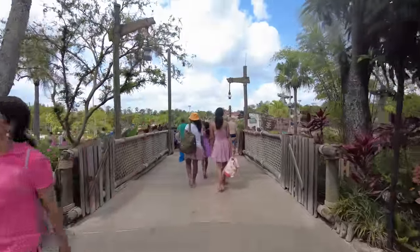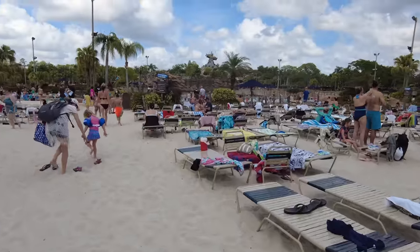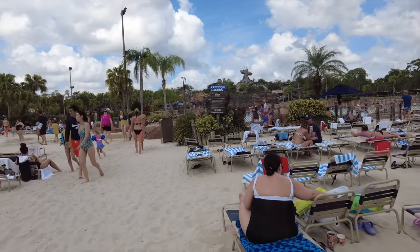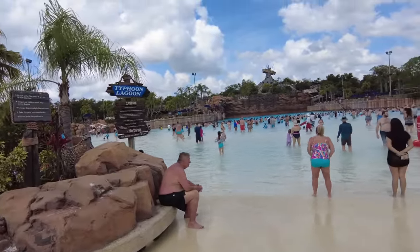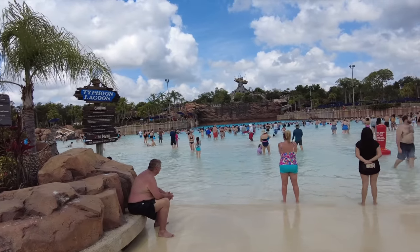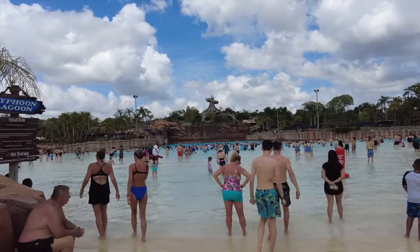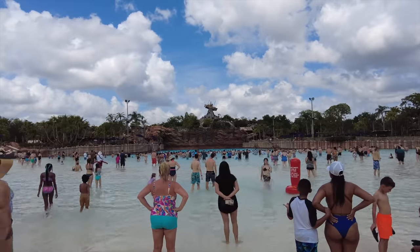Heading straight over the bridge, the first major attraction you'll hit is the Typhoon Lagoon surf pool. This is a massive wave pool — North America's largest — with six-foot waves and smaller bobs in between. Strong waves can occur at any time, so there's always an announcement to signal when they're coming. If you have smaller kiddos, be aware of that. But honestly, it's a ton of fun.